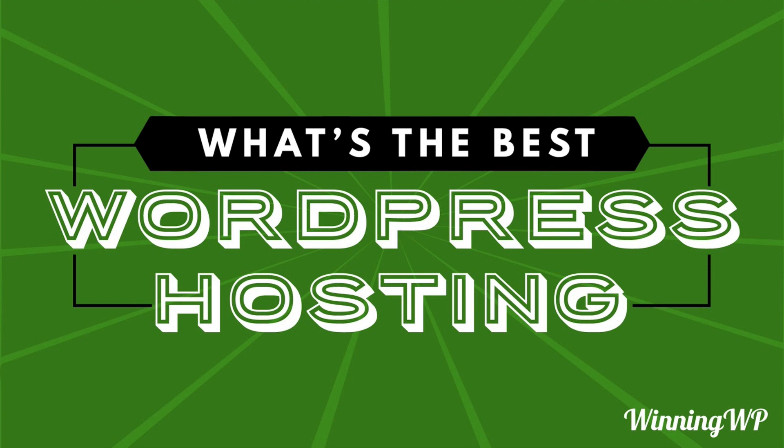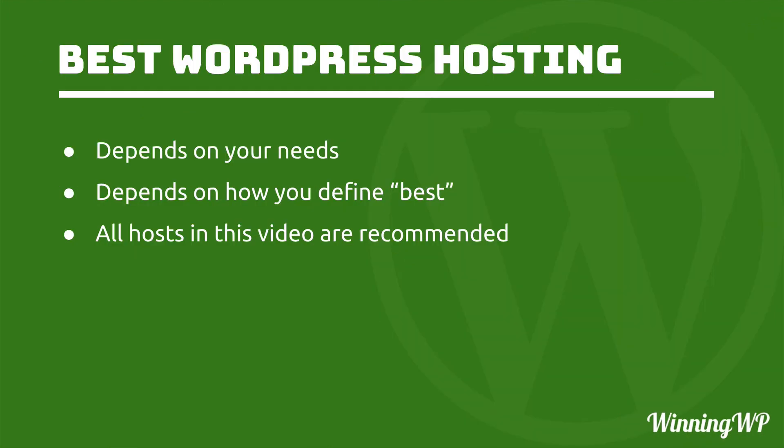Hi, this is Topher with WinningWP. In this video, we're going to try to answer the question: what's the best WordPress hosting? And I say try because it's a tricky question. It really depends on your needs, and it depends on how you define best. Different hosts are better at different things, and different people have different needs.